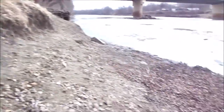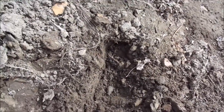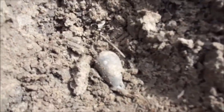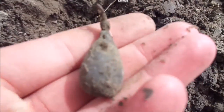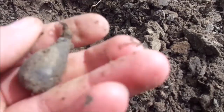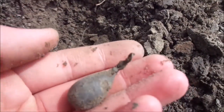I came down by the landing and got another hit right here - it's another little weight. I'm not surprised to be finding these down by the shore, but they're pretty cool - nice big weight. I'll show you guys my next find.